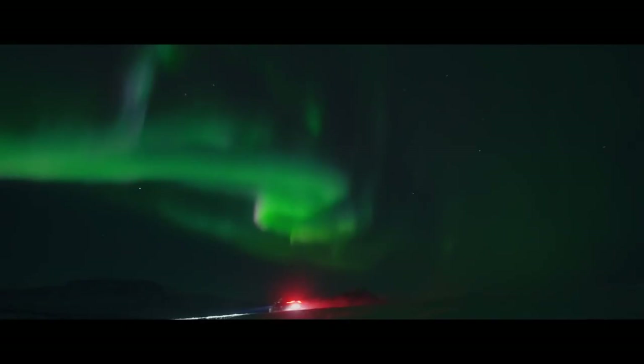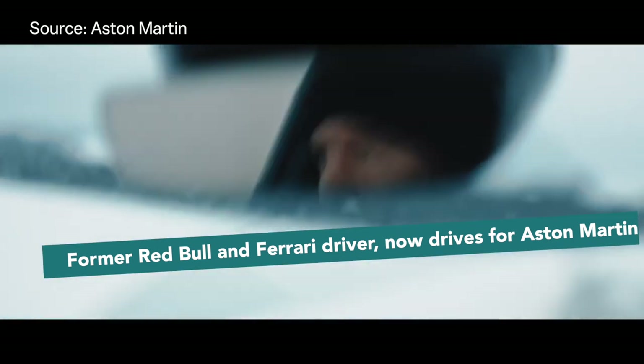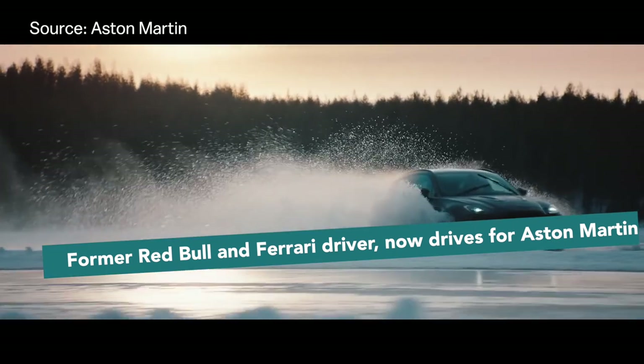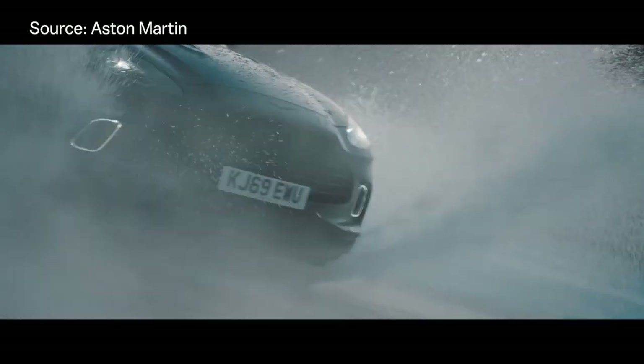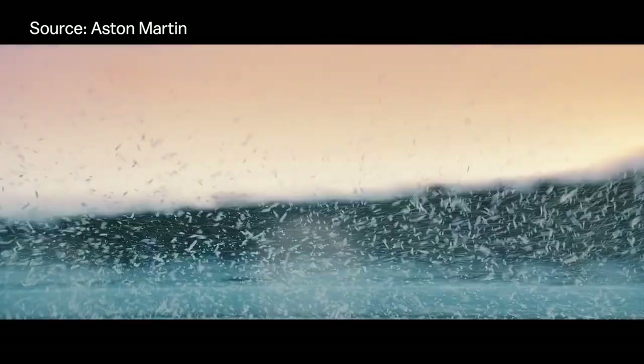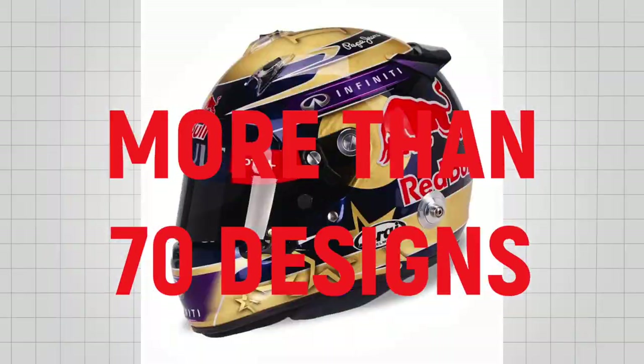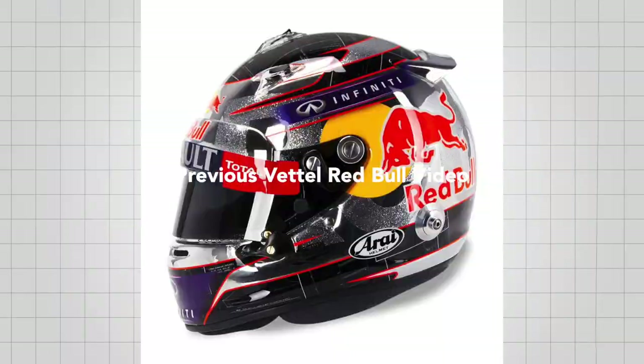Sebastian Vettel, four times world champion, former Red Bull and Ferrari driver, now drives for Aston Martin. He is known for his helmet designs, especially in his glorious campaign with Red Bull. He used more than 90 different helmet designs just in about five years in his Red Bull years. You can watch the top 10 designs of his Red Bull years here.